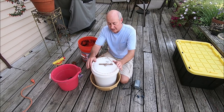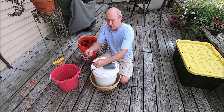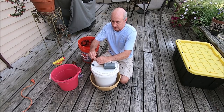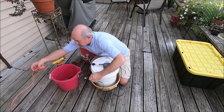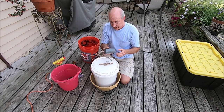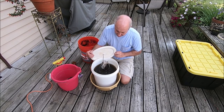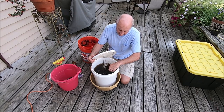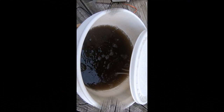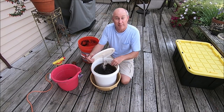With that done, seal up your bucket and connect the two airlines from the bucket to your air pump, then apply power. You should hear the air pump kick on. Take a peek inside — you should see bubbles coming up from both the air stones on the bottom of the bucket as well as bubbles coming from your tea bag.